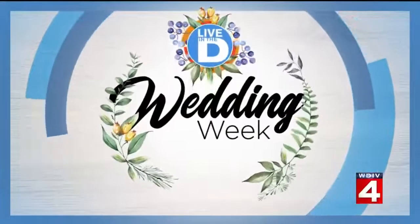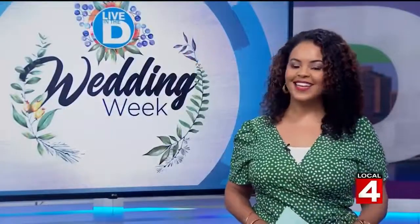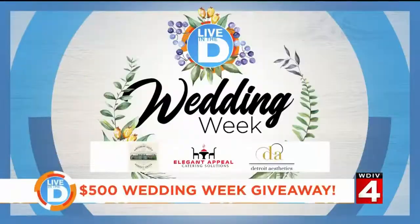We are wrapping up our Live in the D wedding week today. You still have the chance to win $500 to help tie the knot. It's all made possible by these sponsors, and we'll have details of how you can enter to win in just a moment.